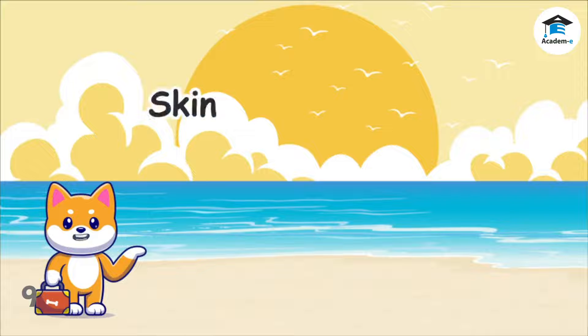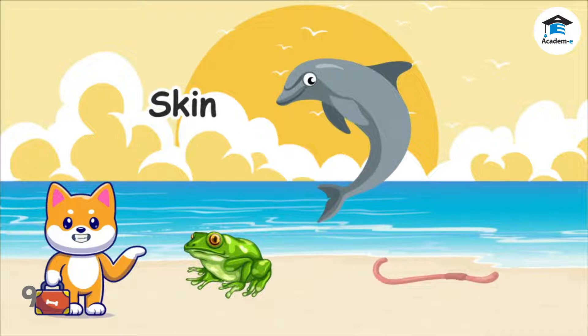Some animals are covered with smooth skin that keeps their skin moist or wet. Some of these animals are frogs, dolphins, and earthworms.